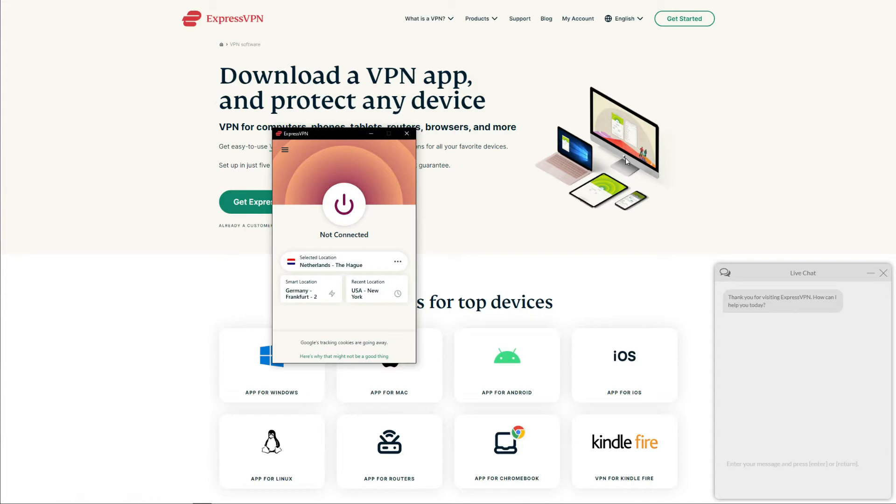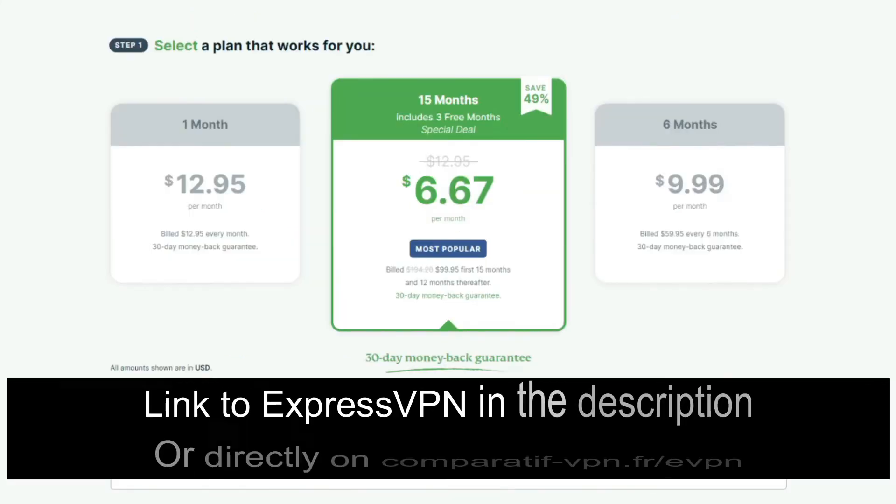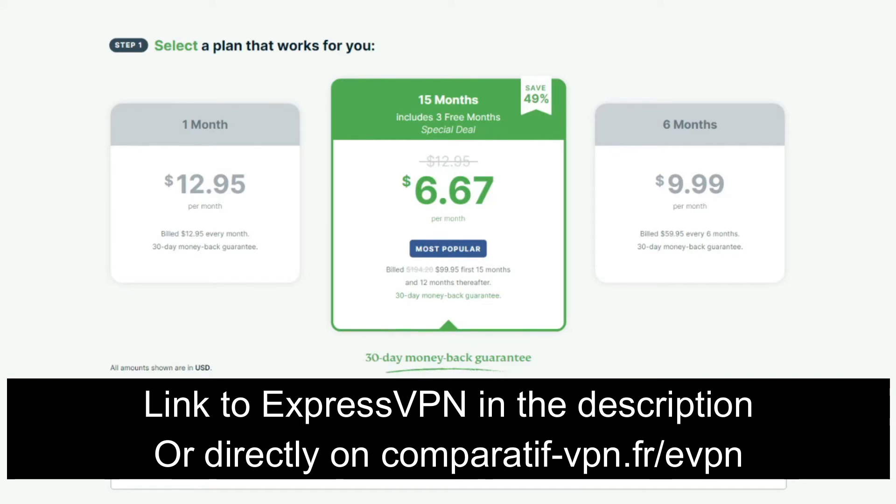There's 24/7 support available through live chat should you need any help with VPN-related issues. This is not the cheapest VPN on the list — in fact, it's the most expensive one — but it doesn't have any specific downsides, hence the slightly higher price. You can get a 49% discount and 3 months free on the annual plan, plus a 30-day money-back guarantee, using the link comparatif-vpn.fr/evpn or by clicking the link in the description below.